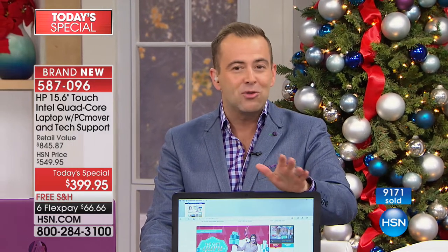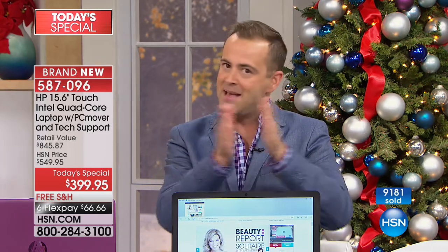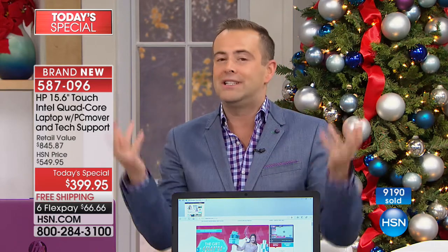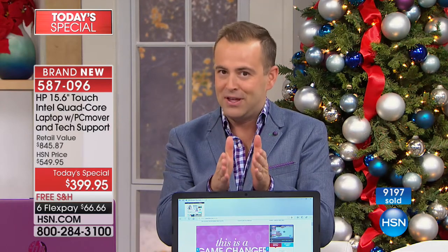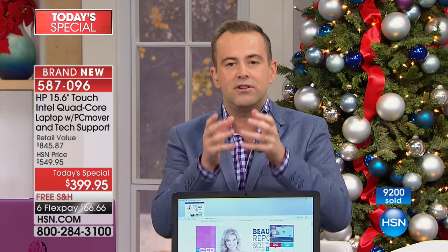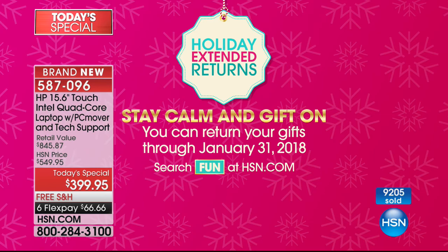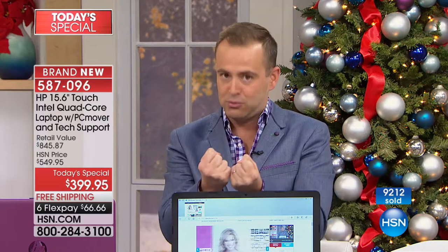There are a few questions coming through. People are concerned about the return policy since this is like our early Black Friday/Cyber Monday deal. The same stands — if you're thinking there might be something better, there is nothing better on HSN. This is our best of the year. If you want it as a gift and need peace of mind, you have through January 31st of 2018. If you're not 100% satisfied, you can return it and get a refund of your purchase price.